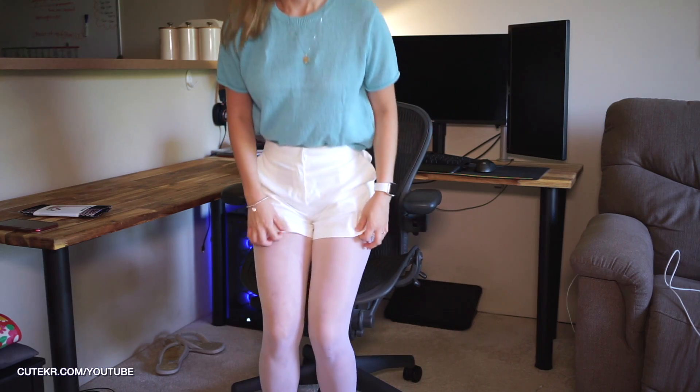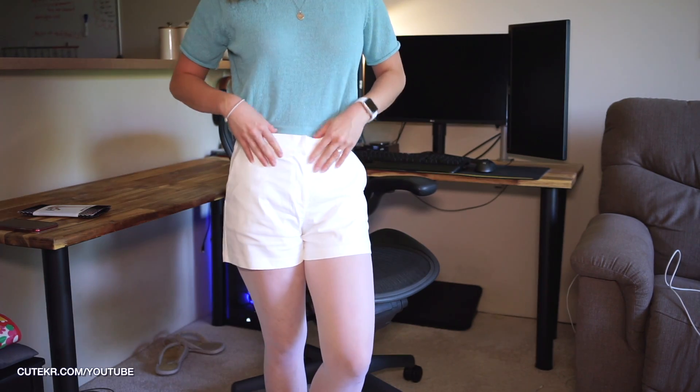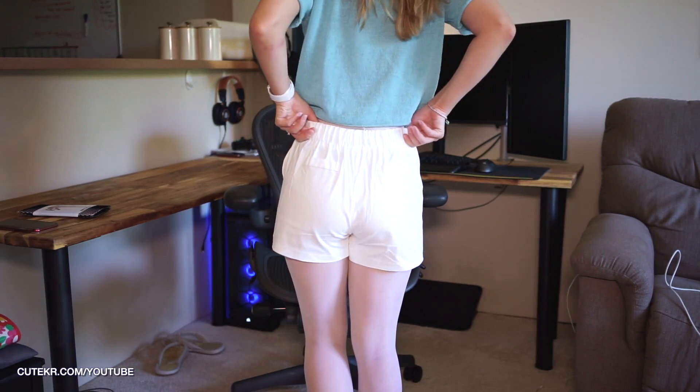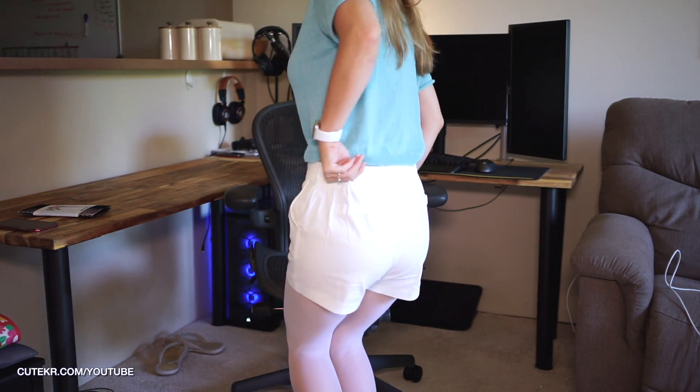Alright guys, if you are ready, let's get into it. Ta-da! So I changed into my new clothes. I bought this cool blue color summer knit and also this white shirt. This one looks nice, and this shirt has a waistband which is really comfortable and looks nice. So I bought both clothes today.